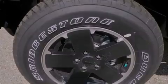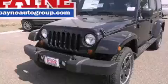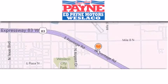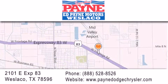Contact us today and schedule your opportunity to see this automobile in person. Thank you for considering Ed Payne Dodge for your next luxury vehicle. If you have any questions, please visit our website, give us a call, or stop by our dealership at 2101 East Expressway 83 in Weslaco.